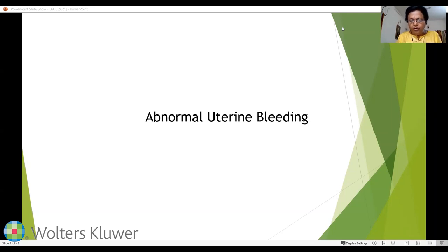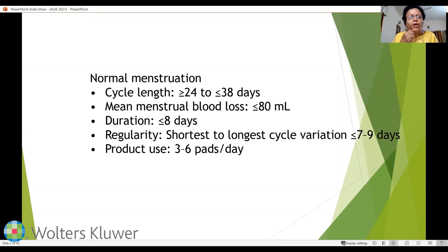Before discussing abnormal uterine bleeding, it is important to know what constitutes normal menstruation. A cycle length of 24 to 38 days is considered normal. Mean menstrual blood loss of about 80 ml is normal and acceptable. Duration of bleeding is about 8 days or less. Cycle length variation between the shortest and longest cycle is 7 to 9 days, and most women use about 3 to 6 pads per day.